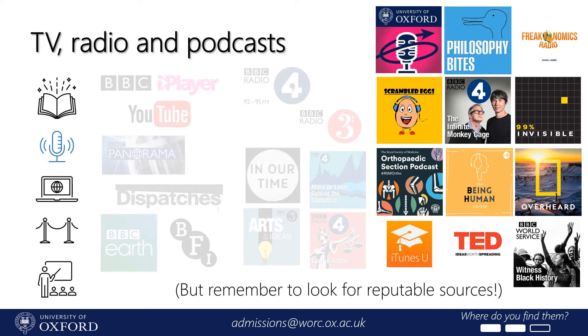Then there are podcasts. These have become so popular in the last ten years that there are now thousands out there, which means you're sure to find something which suits you. Look for reliable sources — podcasts produced by universities or academics are usually a safe bet. For example, Oxford University itself has a huge archive of podcasts created by our academics across the whole range of subjects that we offer.